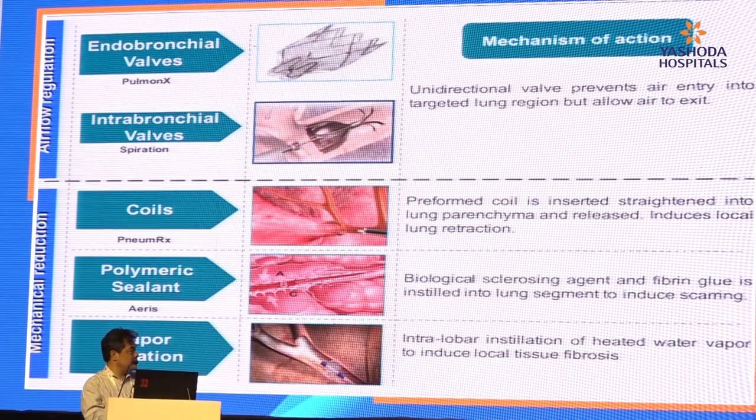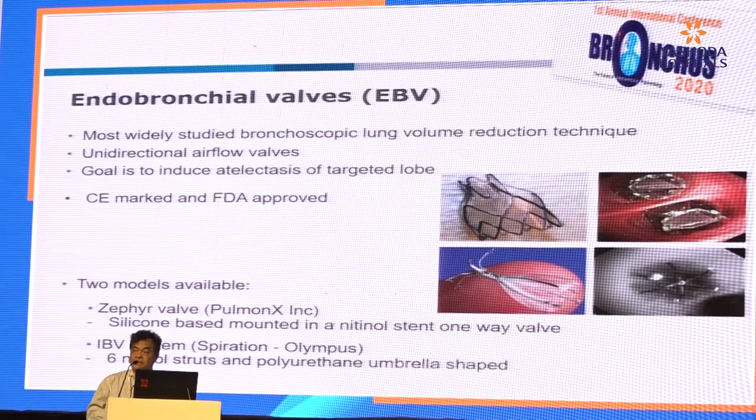The rationale for BLVR is basically to reproduce the effects of lung volume reduction while avoiding the complications of surgery. There are many methods, but I'm just going to focus on endobronchial valve. Endobronchial valve is the most widely studied bronchoscopic lung volume reduction technique. It is a unidirectional airflow valve and the goal is to induce atelectasis of the targeted lobe. It has been CE marked and FDA approved in the US in 2018. There are two models: the Zephyr endobronchial valve and the Spiration valve.